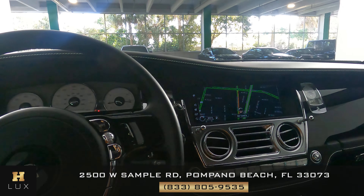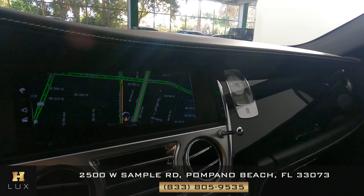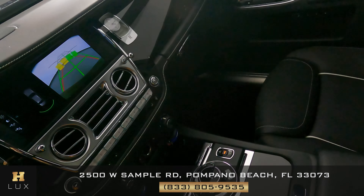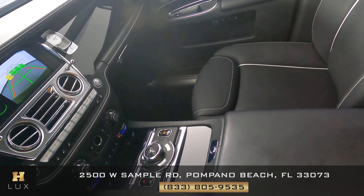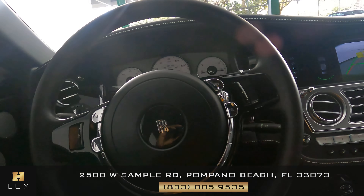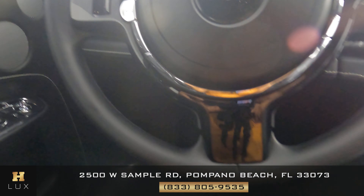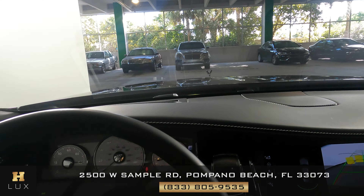Now we're going to have a look at the rest of the interior. First, we're going to start off with the radio. This car has navigation and also a backup camera. Let's have a look at the center console and make sure that we do not have any wear and tear. Let's have a look at the steering wheel. So the interior of this car is in perfect condition.